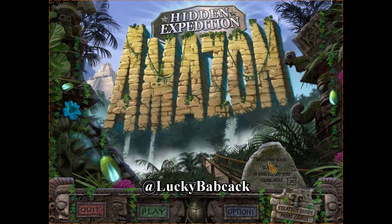In our previous mission, we are making our way through the Amazon towards the Beetle Temple on our way to find Rachel. I hope each and every one of you have enjoyed our previous Hidden Expedition Amazon missions together — stick around. We'll see where this one leads us.